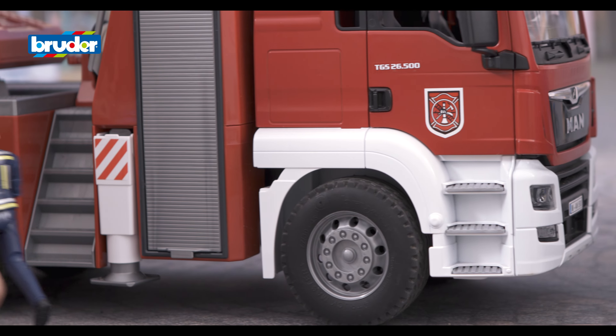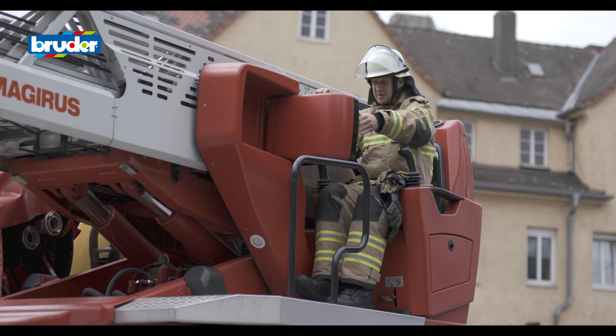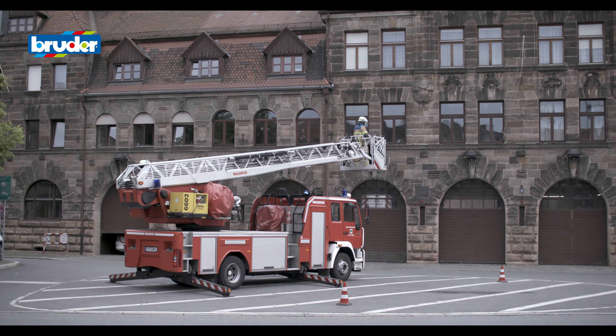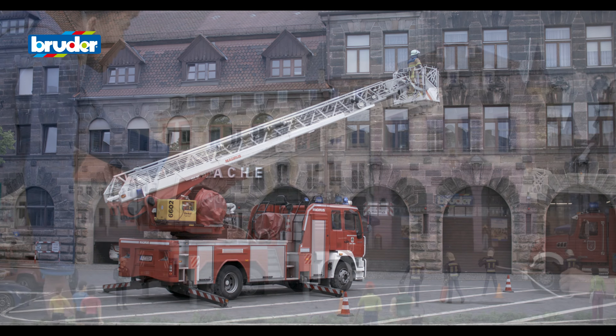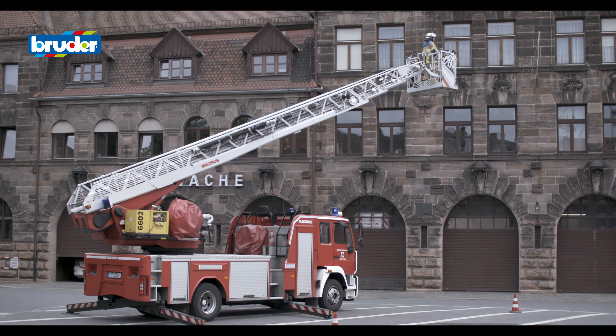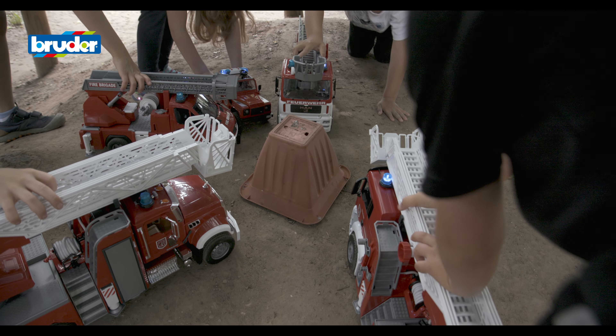Play and learn. Children learn how to process exciting everyday events by recreating them in their games. The exciting playsets and matching figures in the B-World series are the perfect addition to the multifunctional vehicles, allowing children to create colourful themed worlds and highly realistic play scenarios.